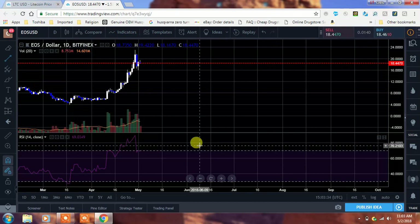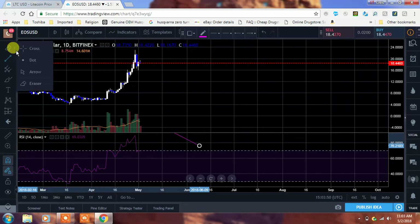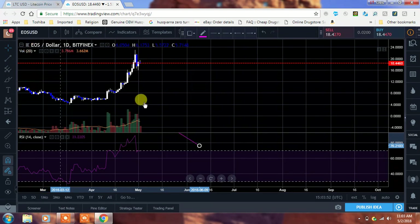I don't want anyone to FOMO. I have FOMOed over coins before and I want to help people prevent that. EOS is a coin I do think is going to do really well. It's already done really well — we went from around $4 or $5 all the way up to $20, $23. That's one heck of a move, guys.